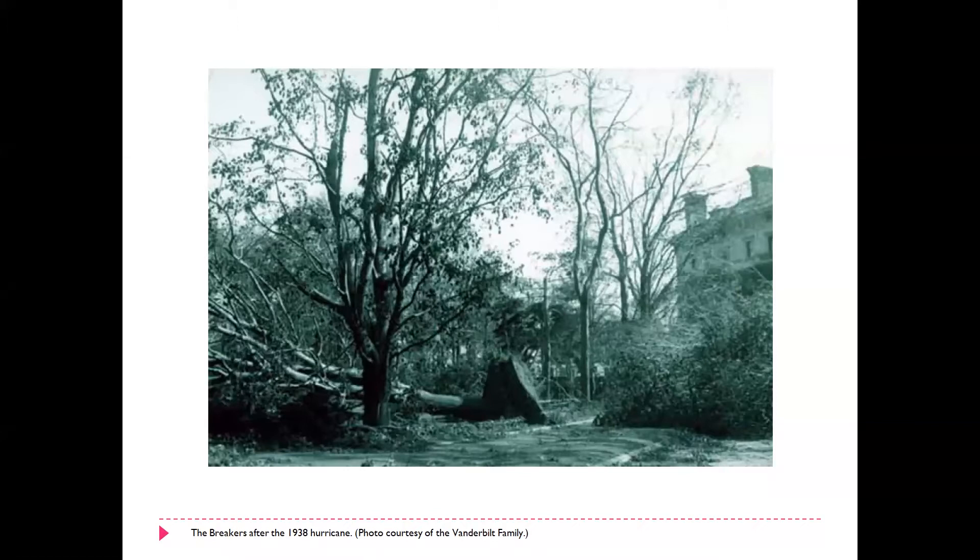One of the biggest events in the history of the Breakers was the hurricane of 1938, in which the Bowditch landscape was largely destroyed. Over 125 trees were lost in that hurricane, and so from that time forward, the landscape was never the same. I am curator of landscapes here at the Preservation Society — I also am in charge of decorating the houses for Christmas and the winter months, so it's my project and that's why I'm doing the holiday tour.